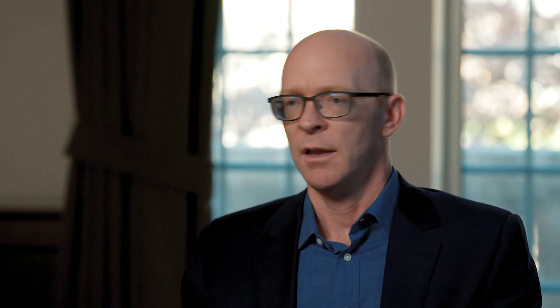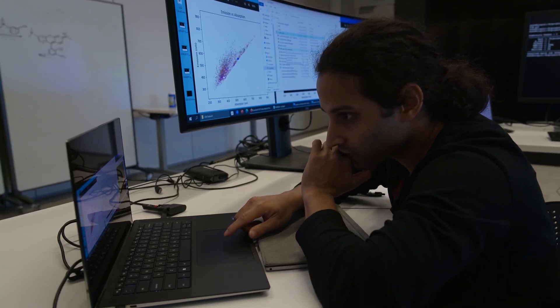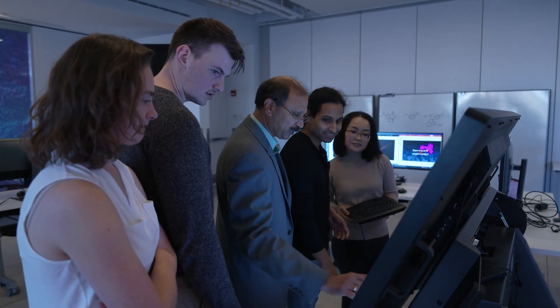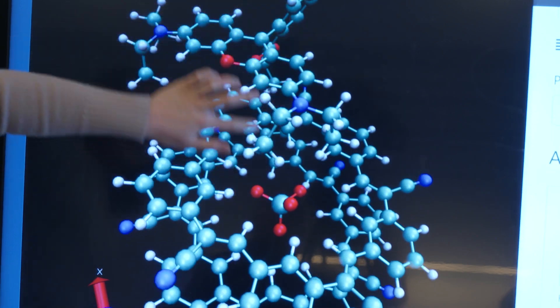For us, what made sense is the fact that there are a hundred thousand dyes out there. We can't wrap our head around a hundred thousand dyes. A key part of our SMILES gateway is to build up the data and computational resources to make up the cyber infrastructure that is critical for big data approaches.